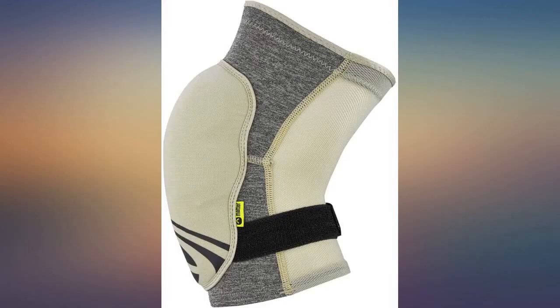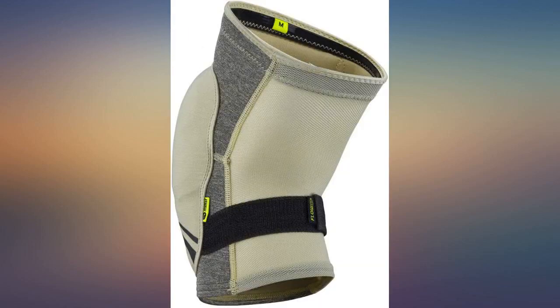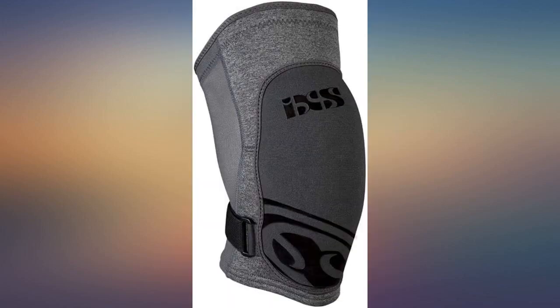I did have to wrestle the sleeves over my calves, and initially the top sleeve felt as though it was choking my thighs. After some adjustments, they are definitely snug but not painful to the point that I want to take them off. The padding cups the knee joint pretty well and isn't stiff, allowing for flexibility in pedaling.